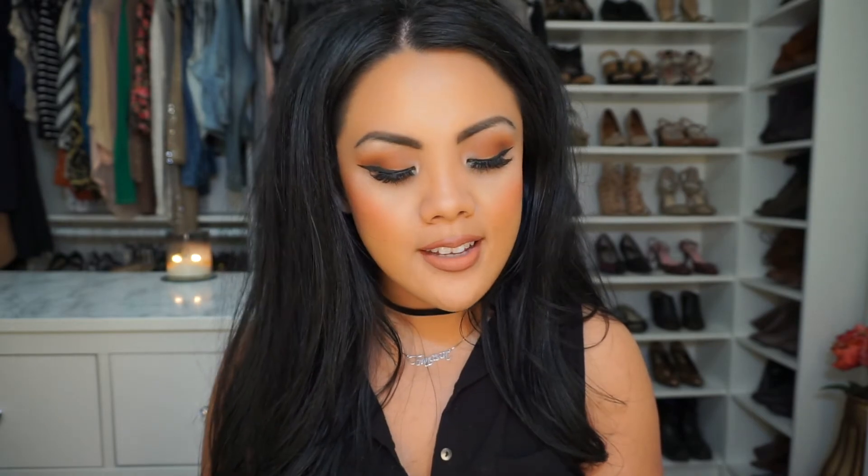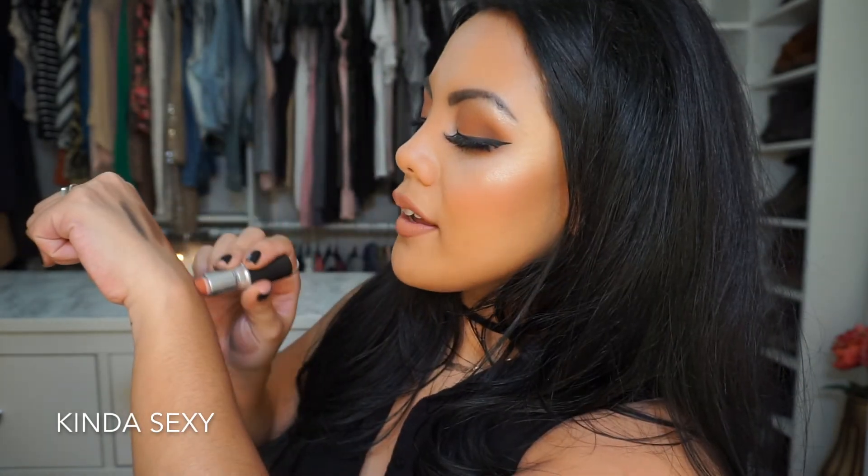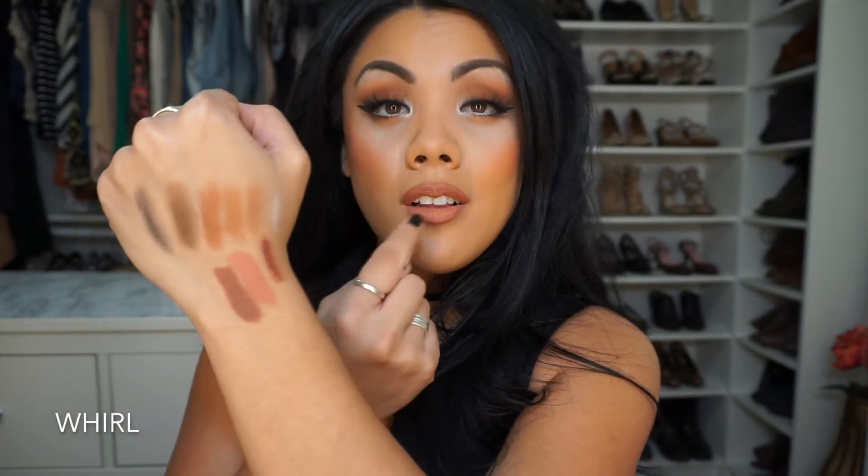A daily lipstick I love from MAC is Kind of Sexy — it's a pinkier-mauve tone and it's what I have on my lips right now. This is Whirl — it's a matte lipstick, a deep mauve, and I first discovered it looking for Kylie Jenner dupes. Sometimes if Whirl is too much, I like to put Kind of Sexy in the middle of the lips — it's so beautiful.